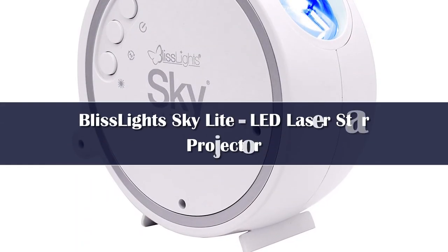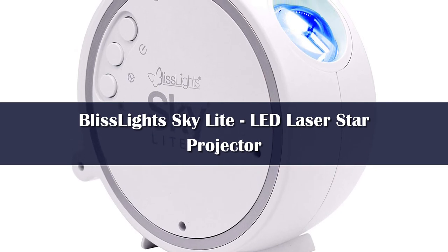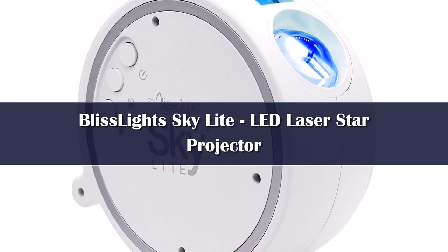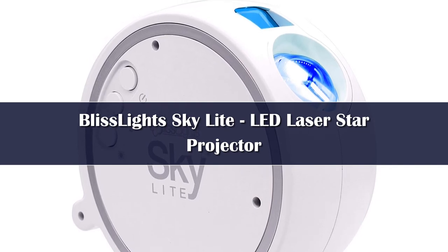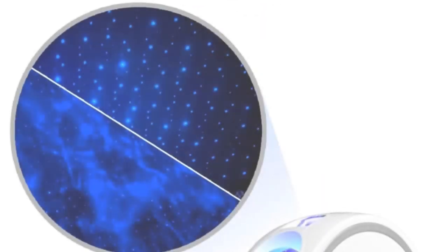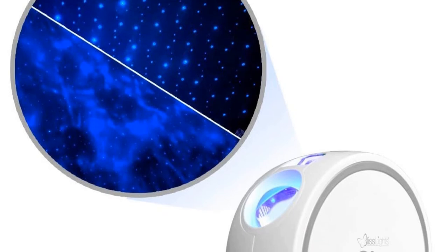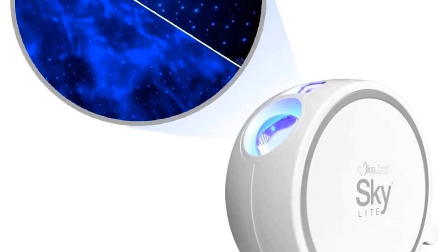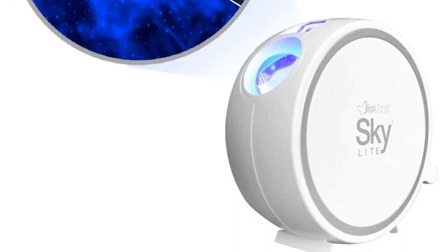Number 1. There are many things that fascinate kids, but hardly will you see something that fascinates them more than a star projector like the BlissLight Skylight Laser Projector. It's such an incredible invention which delivers soothing aurora effects that are certain to relax your little ones. Whether you want to use it every night or simply need it for a special occasion, it's designed to fit all purposes. Some star projectors are battery powered, but such models often drain quickly, much to the disappointment of excited kids. With this model, there's no such problem since it can only be powered by electricity.